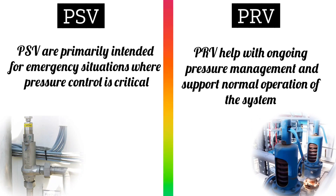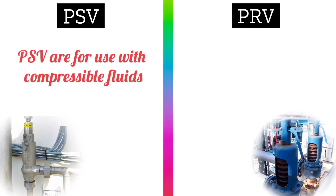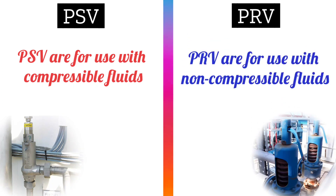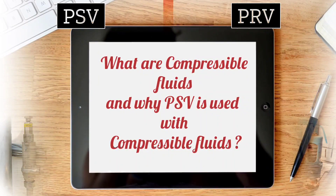Now let's discuss the main difference between PSV valve and PRV valve. You must know about this difference: PSV is for use with compressible fluids, while PRV is for use with non-compressible fluids. Now let's discuss something about compressible fluids and why PSV valve is used with compressible fluids.